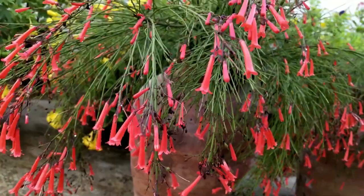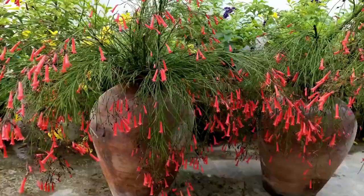The firecracker plant is a mesmerizing and exceptional botanical specimen to enhance the charm of your garden or landscape. Its flamboyant blossoms, graceful foliage, and trailing growth pattern are bound to mesmerize and add a touch of allure and theatrical elegance to any outdoor haven.